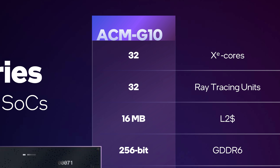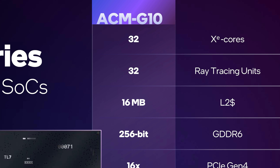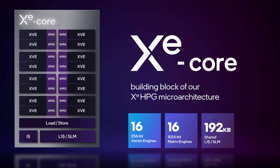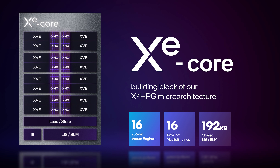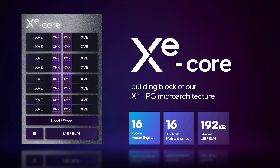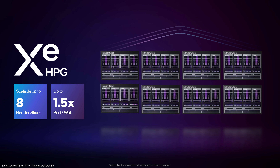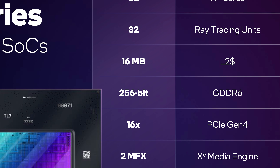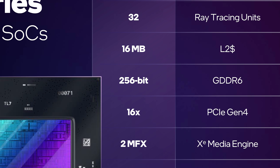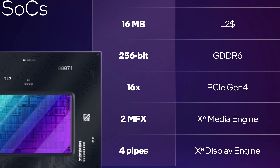ACM-G10 features 32 XE cores and 32 ray tracing cores. If you're more familiar with Intel's older execution unit measurement for their GPUs, 32 XE cores is the equivalent of 512 execution units, with each XE core containing 16 vector engines for standard shader work and 16 matrix engines, primarily for machine learning work. Intel combines 4 XE cores into a render slice, so the top ACM-G10 configuration has 8 render slices. We're also seeing 16MB of L2 cache and a 256-bit GDDR6 memory subsystem, PCIe 4.0 x16, 2 media engines, and a 4-pipe display engine supporting 4 outputs.